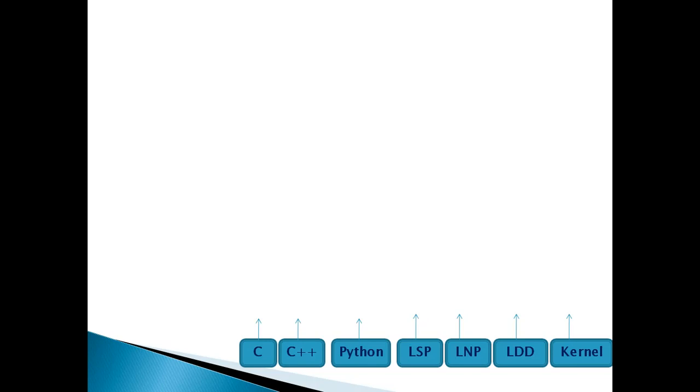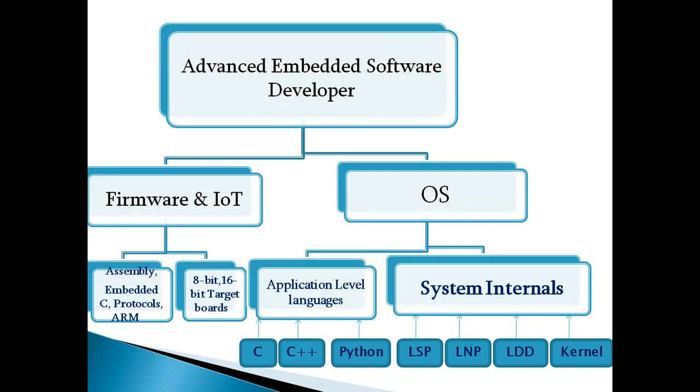From an academic point of view, the words you may hear in engineering include C language, C++, and Python. This is a simple view of embedded software development — who can become an embedded software developer, what type of skills they need to update, and in which area they can work. Also covered are Linux System Programming (LSP), Linux Network Programming (LNP), Linux device drivers, and kernel.